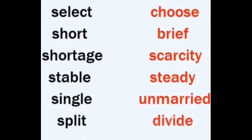Select / choose, short / brief, shortage / scarcity, stable / steady.